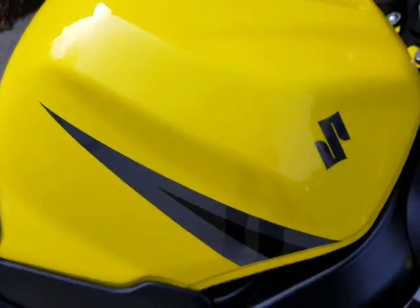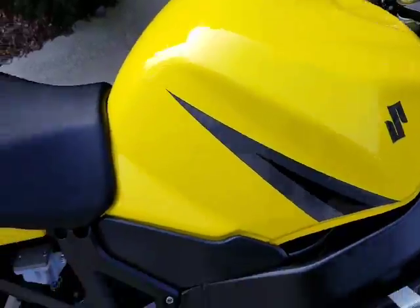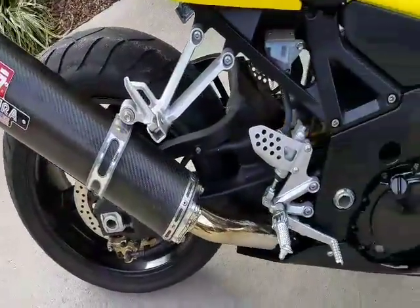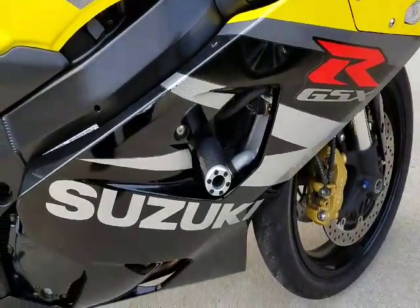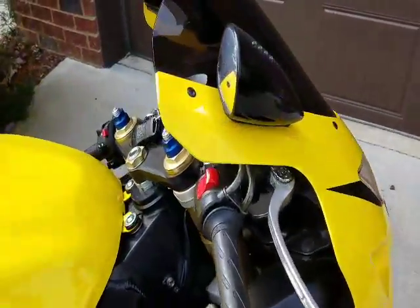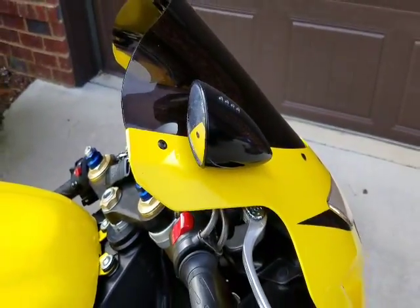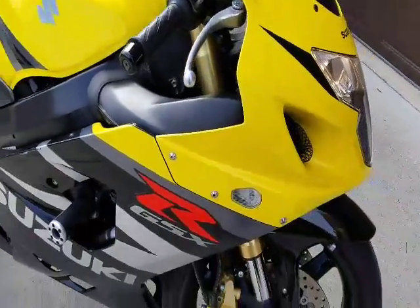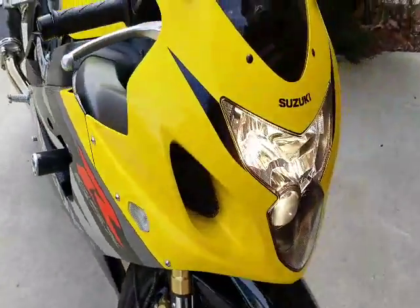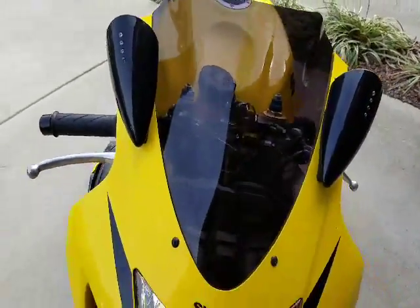The paint job is still perfect. There's your rear exhaust. It's got carbon fiber frame sliders, flush mount blinkers, and also flush mount peak spotter mirrors. It's also got the double bubble tinted windshield on it.